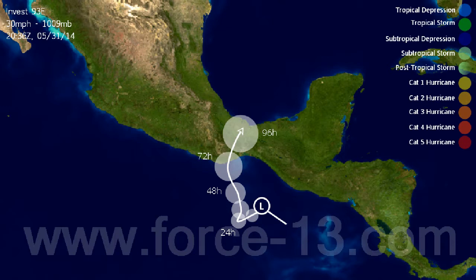Invest 93E currently has winds of 30 miles per hour and a pressure of 1009 millibars, located just south of the southeastern extremity of Mexico, near where it borders Guatemala and El Salvador. The storm is expected to turn towards the southwest at first and then towards the north — though a northward movement might be more obvious from the start. What does look likely is a landfall in Mexico, or at least a very close pass, before it dissipates in around three or four days.